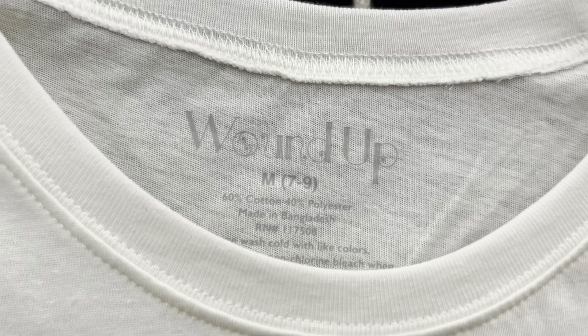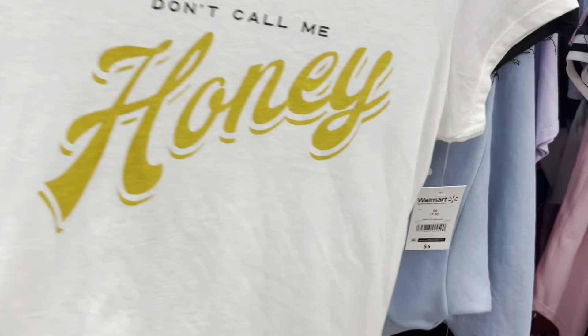Make sure you check this brand because this shirt is ringing up for one dollar.